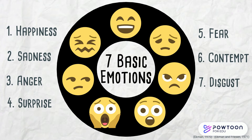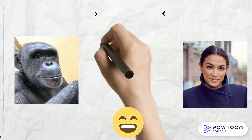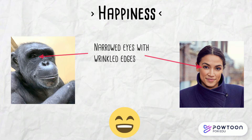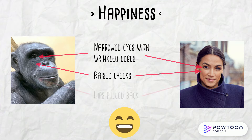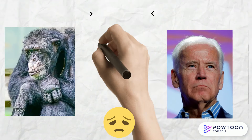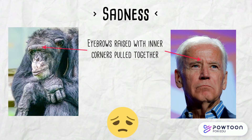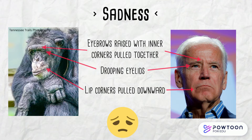Each emotion matches a distinct facial expression. Happiness is identified by narrowed eyes with wrinkled edges, raised cheeks, and lips that are pulled back. We show sadness with eyebrows that are raised with the inner corners pulled together, drooping eyelids, and lip corners that are pulled downward.